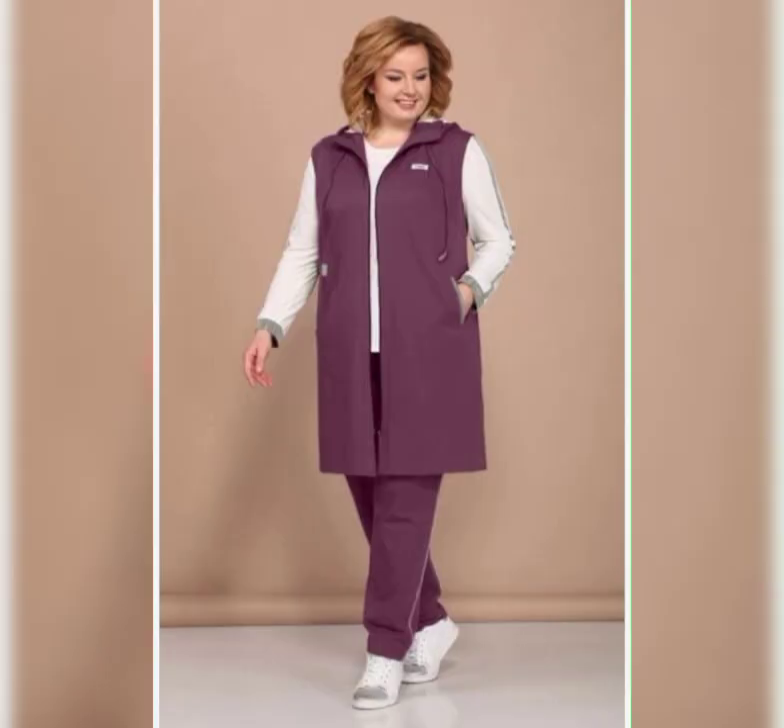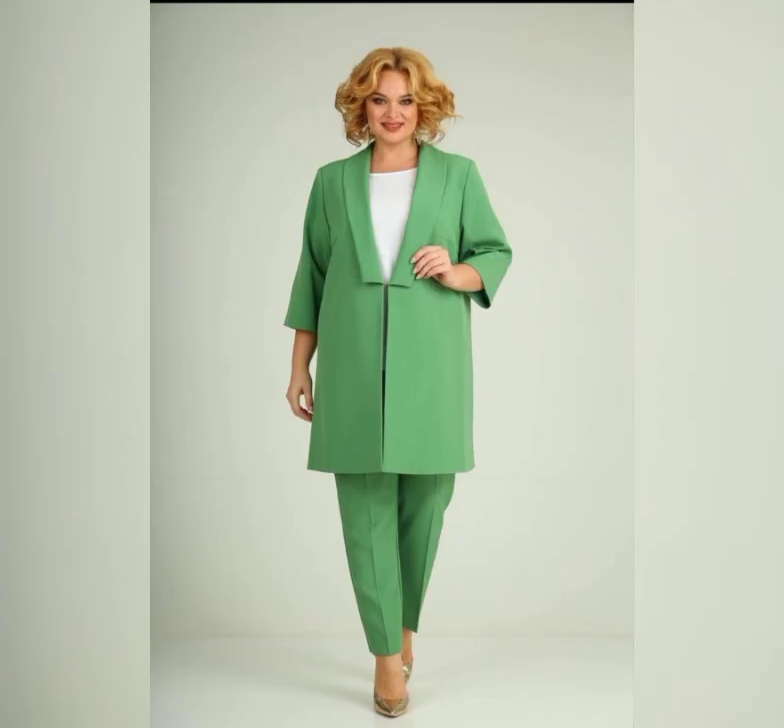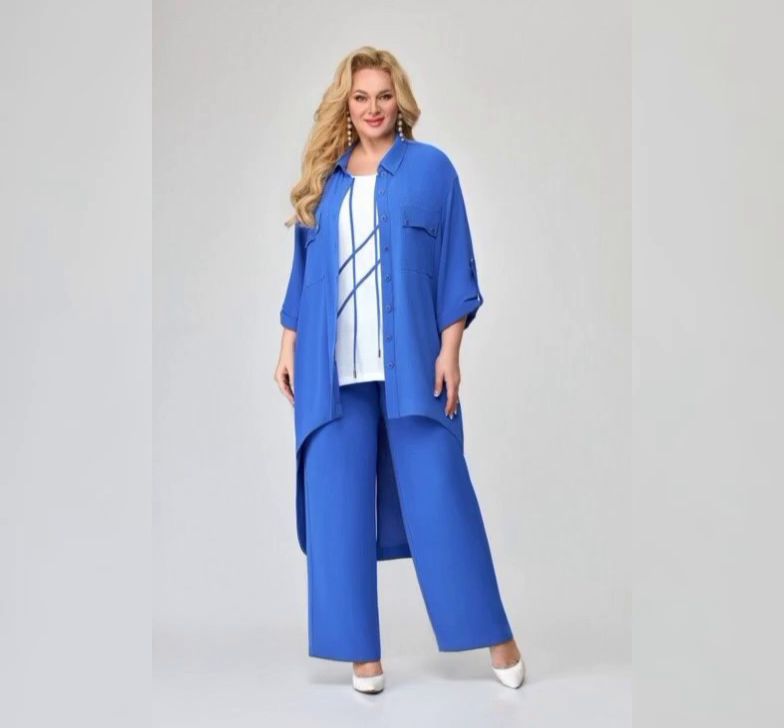So there you have it — some of the best plus size mother of the bride dresses on the market. Remember, it's important to choose a dress that makes you feel confident and comfortable. Thanks for watching.